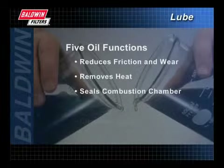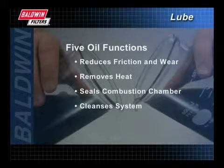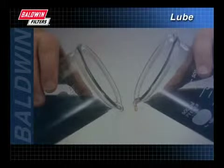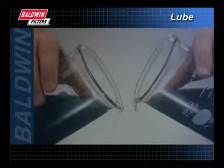Oil helps seal the combustion chamber, protecting it from damaging particles, and then cleanses the system by carrying those particles away. Finally, the oil and the oil additives defend against corrosion by surrounding and neutralizing acids that are formed during the fuel combustion or oil oxidation process.